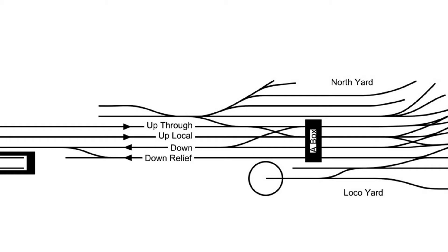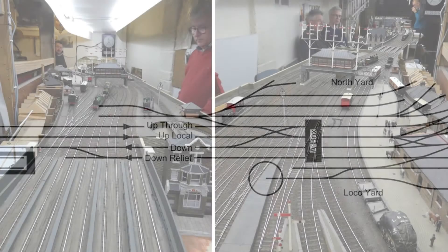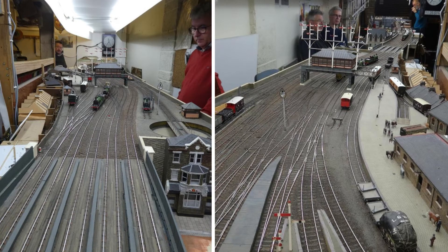The up through, up local, and down applies to the main lines. At the station throat, around A-Box, the lines are lettered from top to bottom as C, B, and A, whilst the relief is R — the reason being that lettered lines are bi-directional. Here are two views of the layout: on the left, looking from the country end towards the city terminus; on the right, the view from Southwark Bridge.